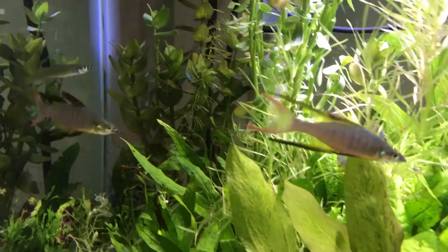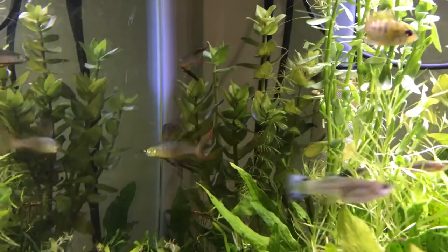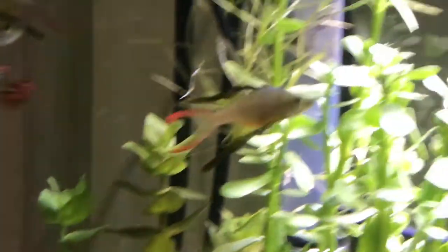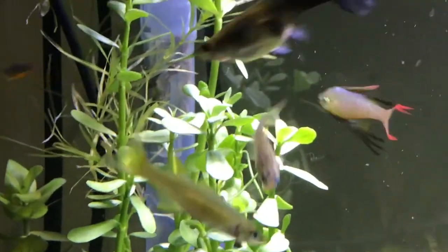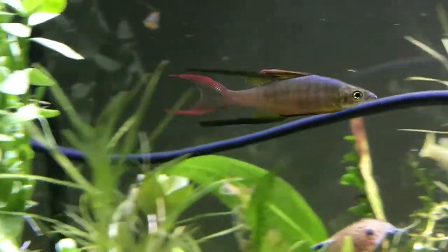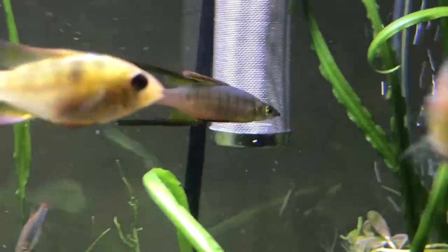The threadfin rainbow fish is a wonderful community fish that is both beautiful and peaceful. The threadfin rainbow gets its name from the graceful, elegant flowing fins. Like a peacock, when the male shows off his fins it is an impressive sight to see. What makes this fish unique is the male's flamboyant appearance when he displays his plumage. The beautiful fins casually flow through the water until two males compete or court females.